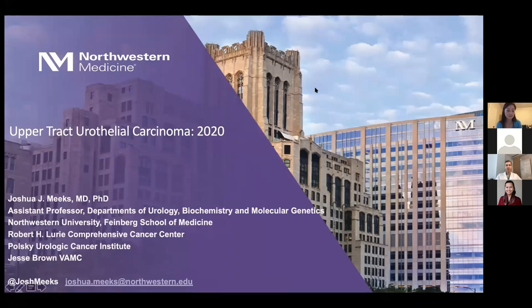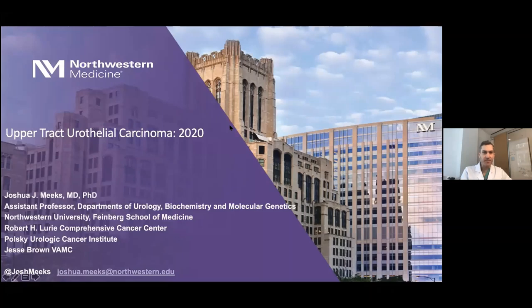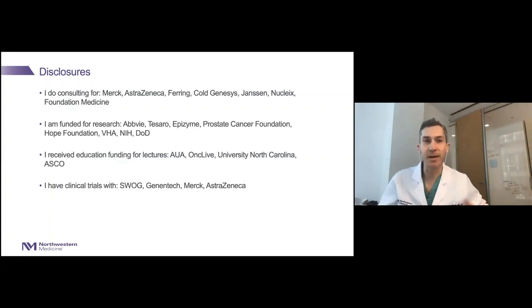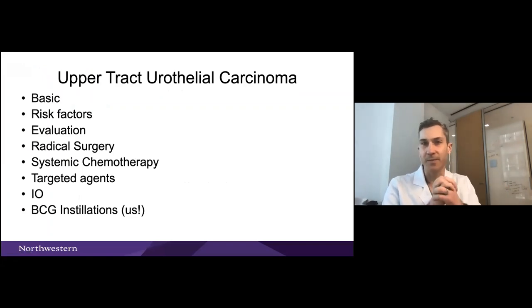Thanks, Carissa. I'm going to have a good amount to go through today. I've made all the slides available, so feel free to take a look online. These are my disclosures. I don't really think any of them are particularly relevant today other than Janssen, which is one of the agents we're going to talk about that is involved in FGF receptor 3 inhibitors.